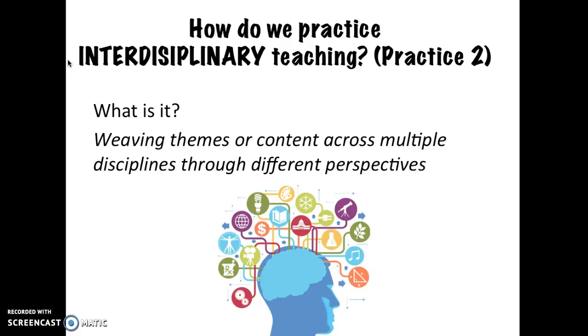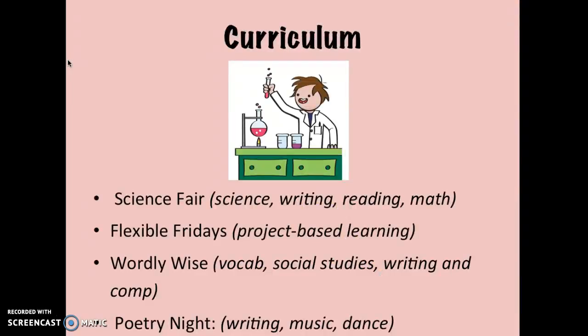The second practice we're going to talk about is interdisciplinary teaching, which I love because engaging kids on a topic through multiple avenues and mediums can be very powerful. Right now we're finishing up a science fair project, which includes science, reading, and math. We also have flexible Fridays, which is an open time to engage in project-based learning every week. Examples include research projects, game creation, and science projects.